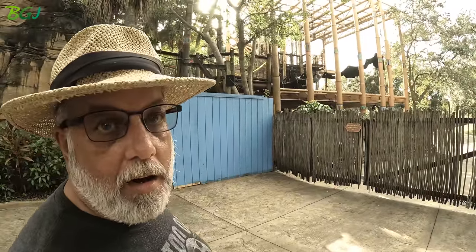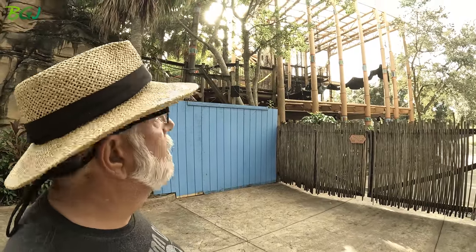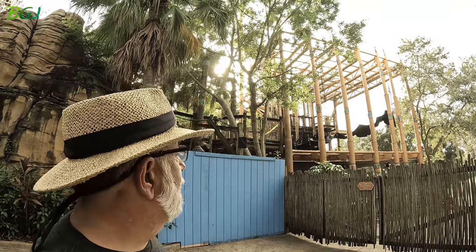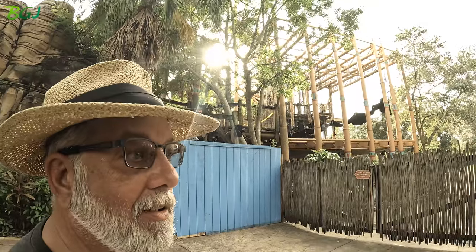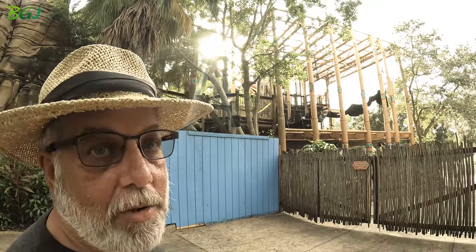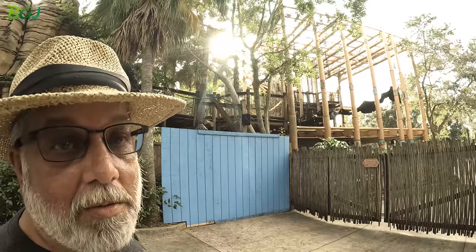But mainly just right here in this back area. Are they demolishing it? What are they doing with this area right over here? Hard to say. It doesn't look like they did too much work, but we've got to keep an eye on this spot here guys.